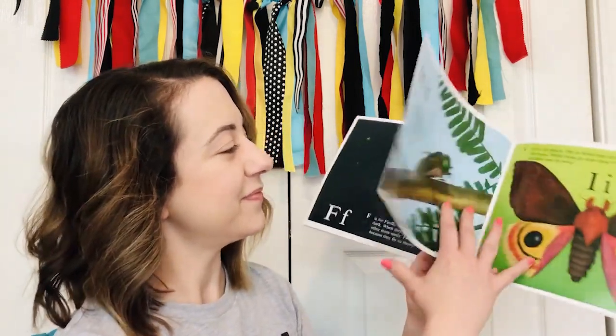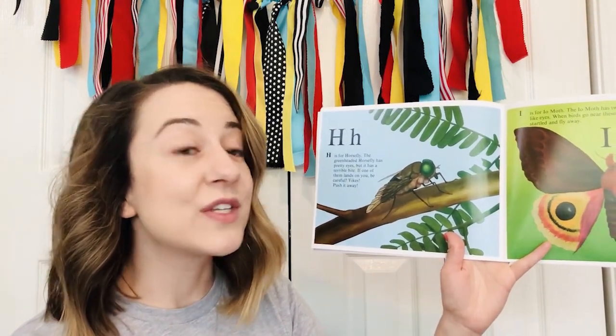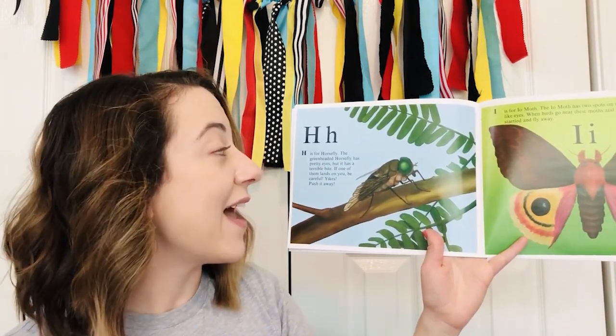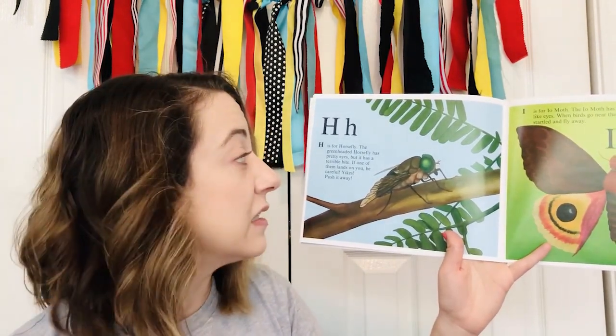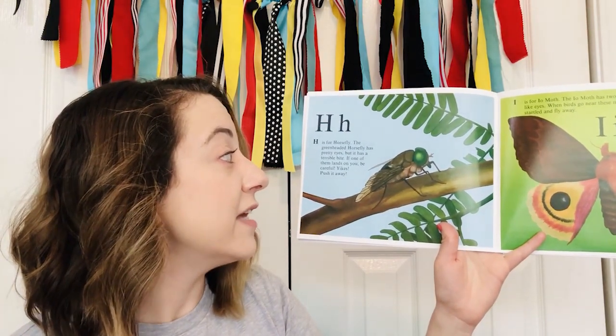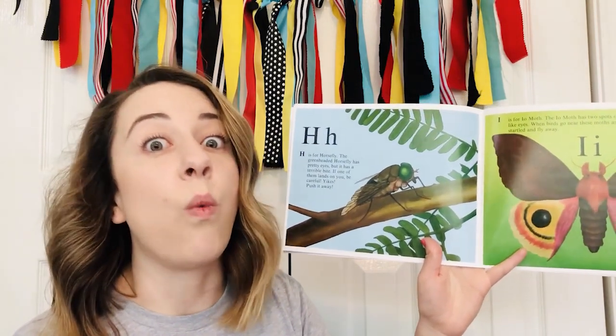G — G is for grasshopper. Grasshoppers can jump really well. If you try to catch one, it will usually jump away just as you're about to touch it. H — H is for horsefly. The green-headed horsefly has pretty eyes, but it has a terrible bite. If one of them lands on you, be careful — yikes! Push it away.